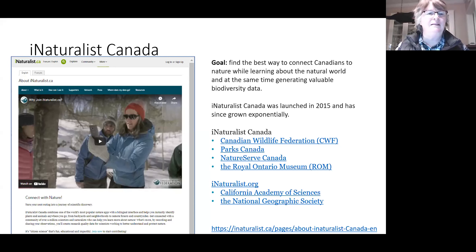The iNaturalist Canada website has lots of information. Their goal in creating this portal was to find a good platform to share information that all Canadians could use. In 2015 they did an extensive review of all citizen science projects and adopted iNaturalist. iNaturalist itself was created in California as a grad student's project. In 2017 it was really promoted in Canada as part of the Canada 150 BioBlitz. iNaturalist Canada is made up of four groups: the Canadian Wildlife Federation, Parks Canada, NatureServe Canada, and the Royal Ontario Museum. All the data resides at the California Academy of Sciences and is supported by the National Geographic Society.